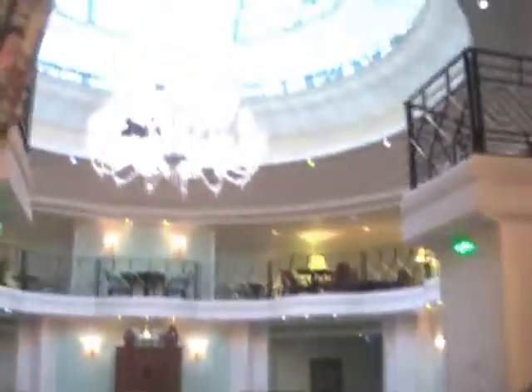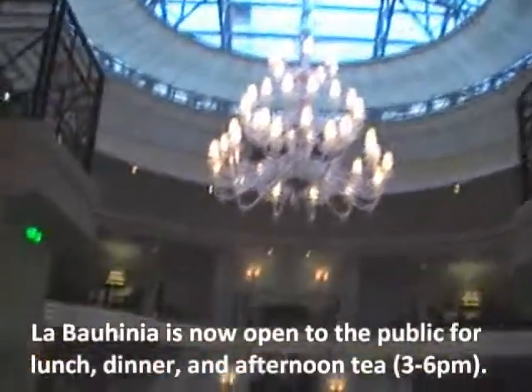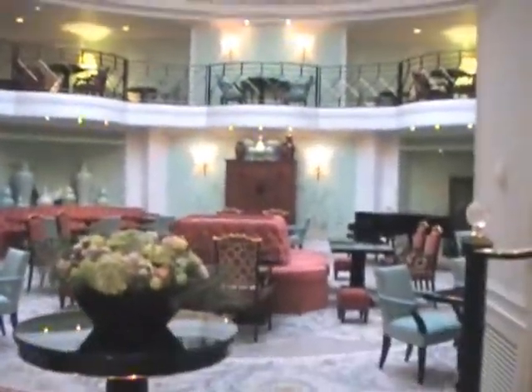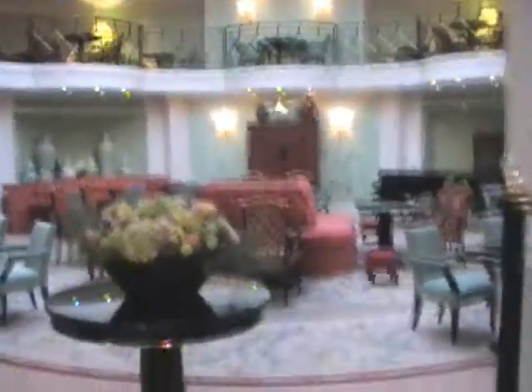So this is the main dining area under the kubol. Check that out. And this is where I'll be doing my afternoon tea with cupcakes, as soon as it's open. I'm spending a long time.